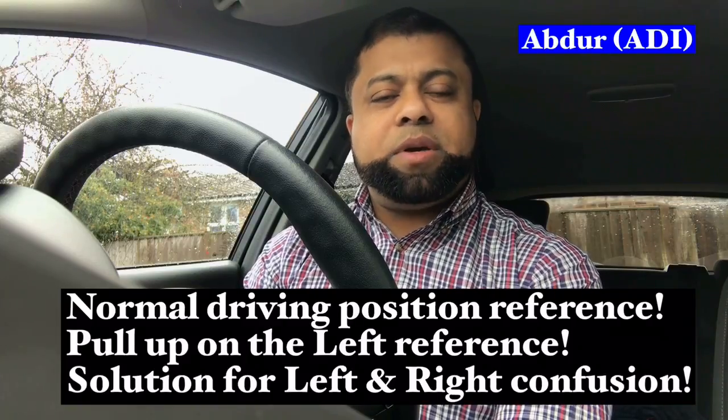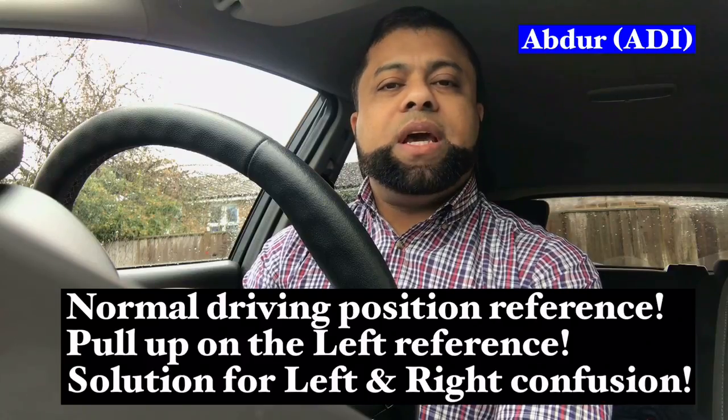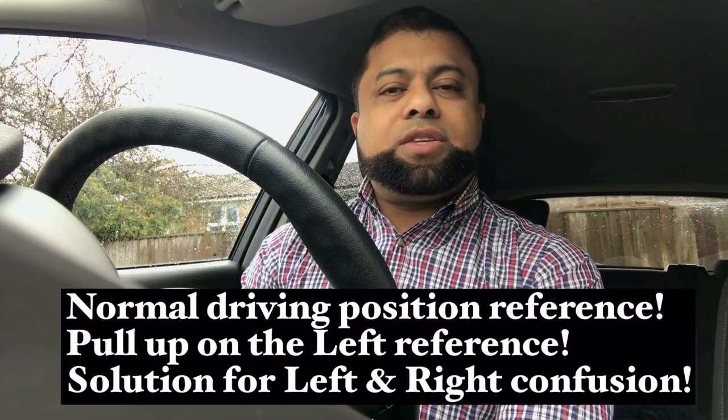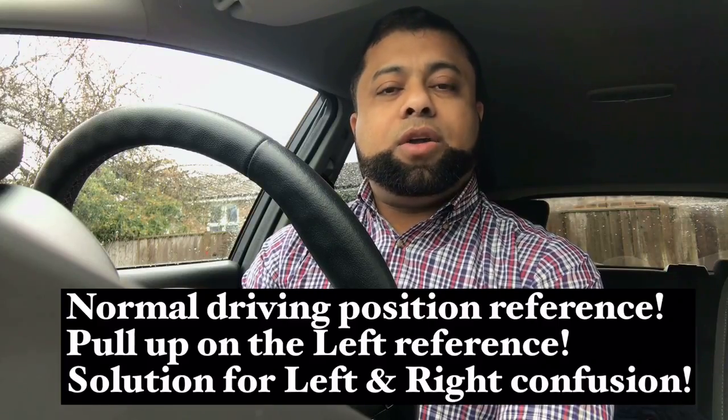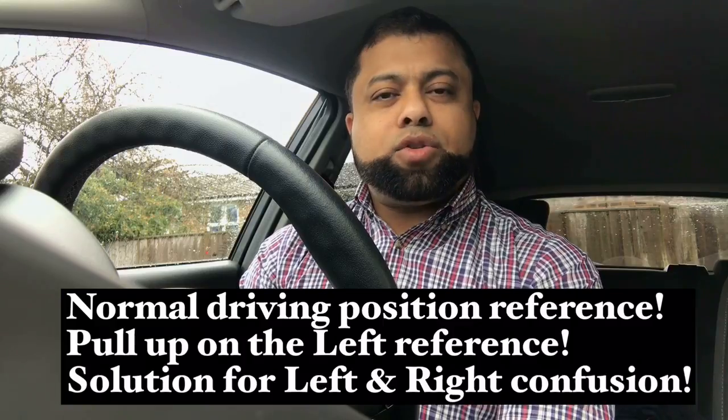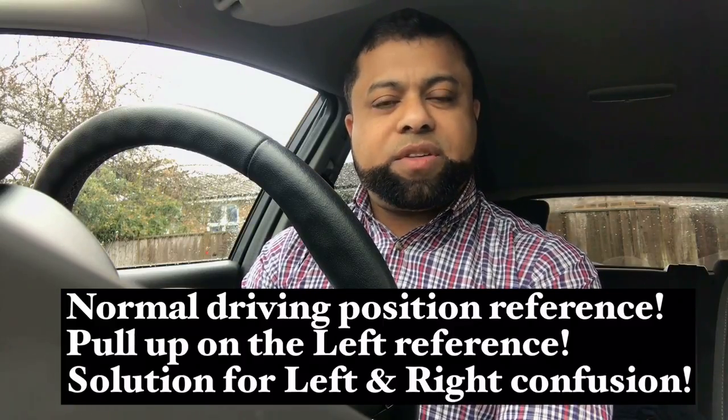Hi, welcome to Driving TV and I hope you are well. Many learners in the beginning find it difficult to drive in the normal driving position. They drive too far from the pavement because they feel they are too close or will hit the pavement. Also when stopping on the left they stop too far from the pavement, and many get confused on left and right. So these are the three things I'd like to help you with by giving you some reference points. If you are new to the channel, don't forget to subscribe so you don't miss any of my future videos.